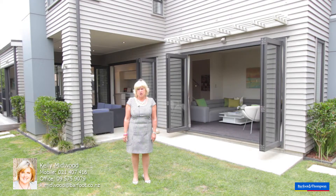I look forward to seeing you at the open homes. My name is Kelly Midwood from Barford & Thompson and I look forward to seeing you shortly.